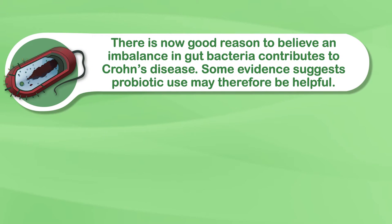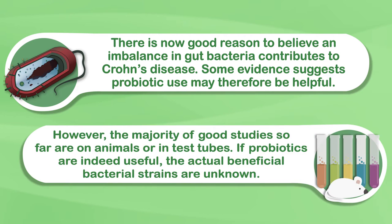There is now good reason to believe an imbalance in gut bacteria contributes to Crohn's disease. Some evidence suggests probiotic use may therefore be helpful. Probiotics are bacteria we eat specifically for health benefits. However, the majority of good studies so far are on animals or in test tubes. If probiotics are indeed useful, the actual beneficial bacterial strains are unknown.